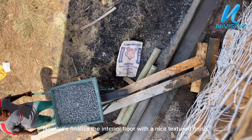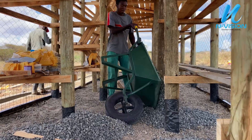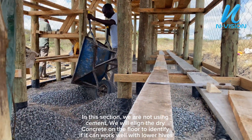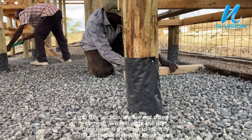Now let's finalize the interior floor with a nice textured finish. In this section we are not using cement. We will align the dry concrete on the floor to identify if it can work well with the lower hives.